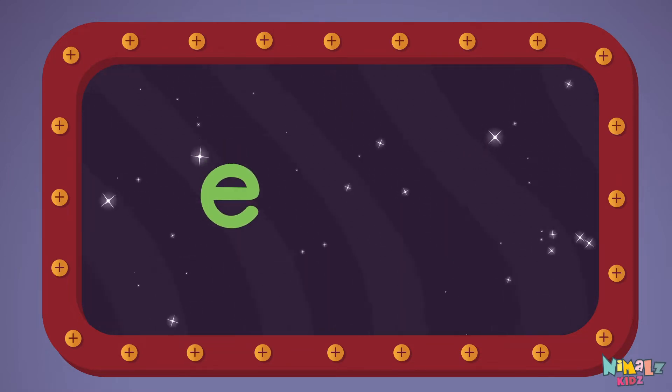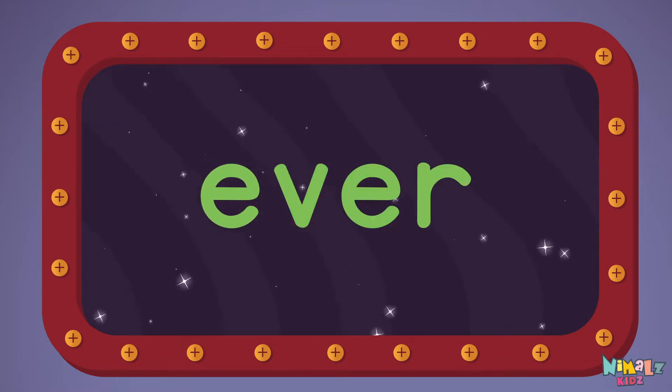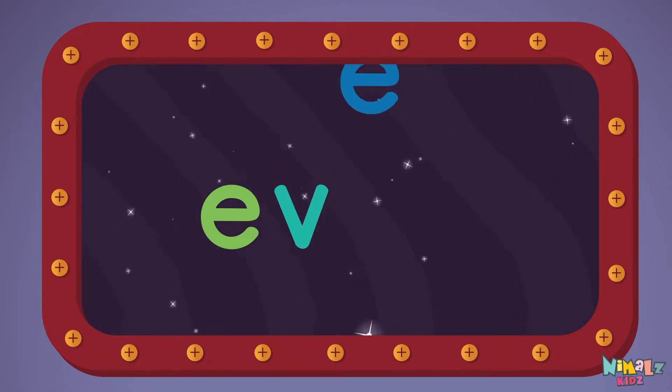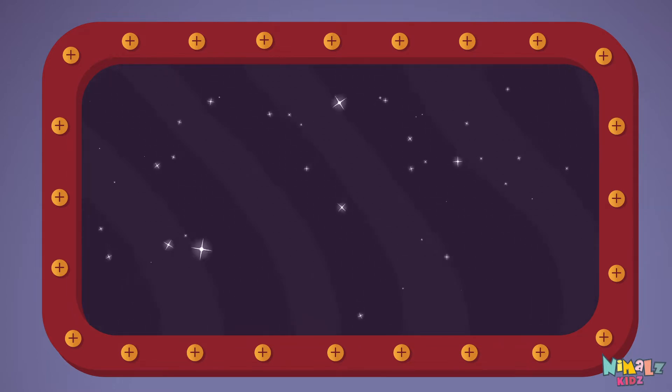E-V-E-R. Ever. Let's read it with a whisper. Ever. E-V-E-R. Ever. Can you read it in your head?